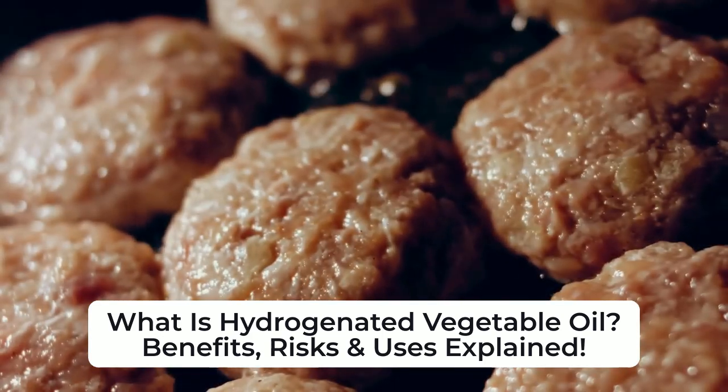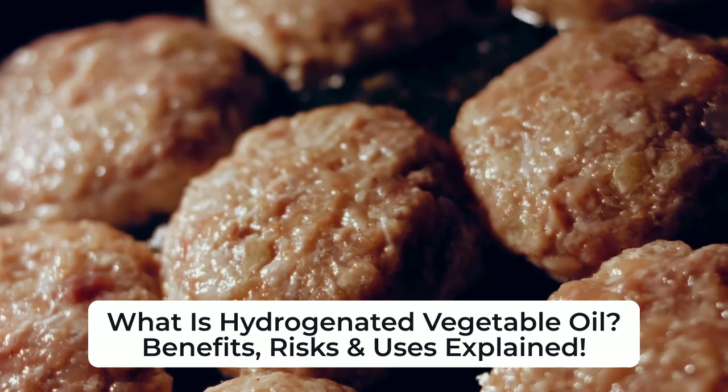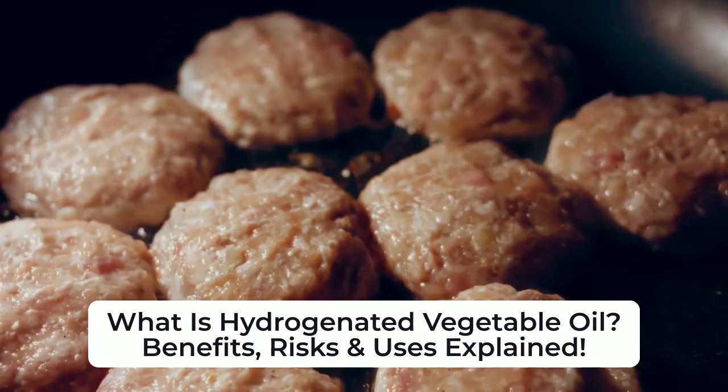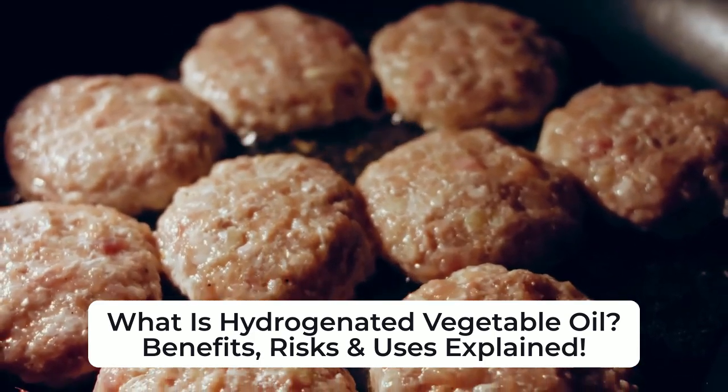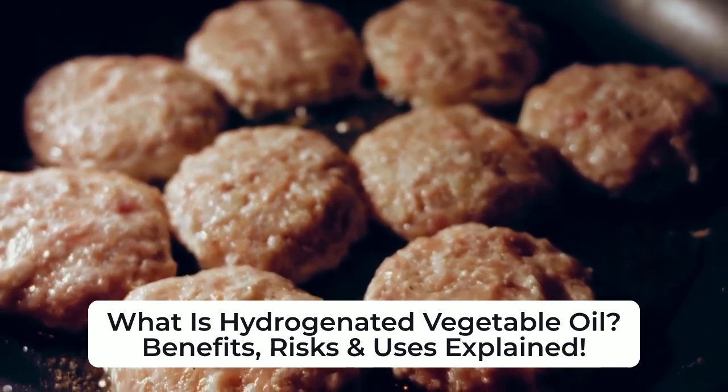The first step in the production of hydrogenated vegetable oil involves the addition of hydrogen gas, which is bubbled through liquid vegetable oil. A catalyst, such as nickel or platinum, is used to speed up the reaction, allowing hydrogen to bond with unsaturated fats.